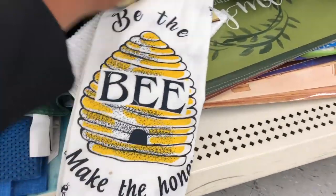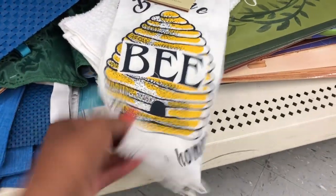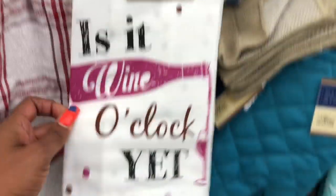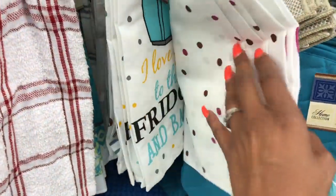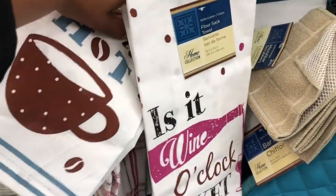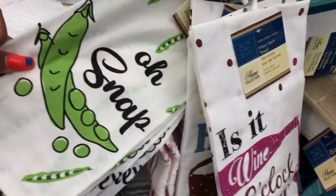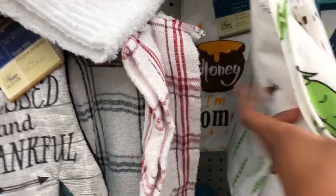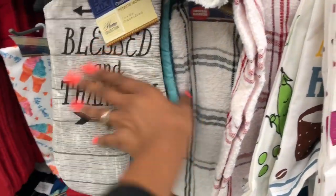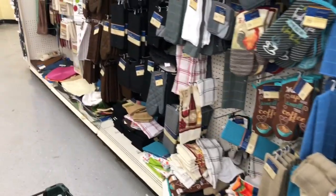These are really cute flower sack towels. One says 'Be the Bee, Make the Honey' — and it has little bees on it. Others say 'Is It One O'Clock Yet?', 'I Love You to the Fridge and Back,' 'Some Like It Hot,' 'Oh Snap' with little peas on it, and 'Honey I'm Home.' I wish I could find these, but I just want them — you know how you just want something and you're like yeah, I gotta have it.